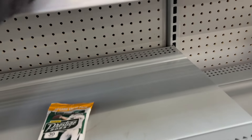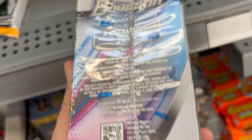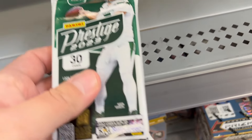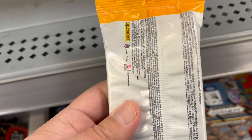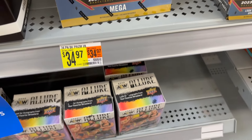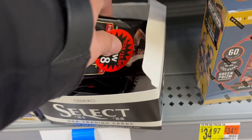Here's the sports card section. This 2023 Bowman Platinum was kind of the only thing that was somewhat interesting, but I know you can get these boxes for like $10 off retail pricing online. Here's a Prestige football — I think this might have been the only NFL football in kind of sealed form.